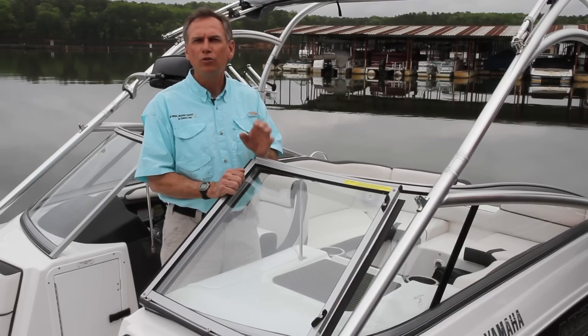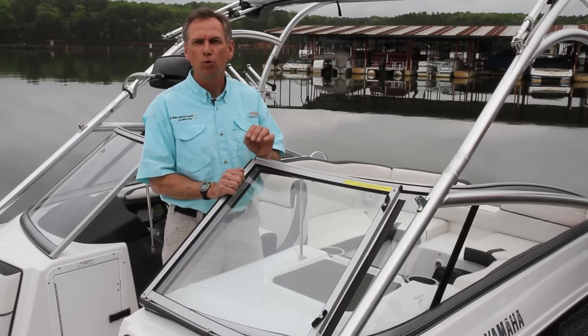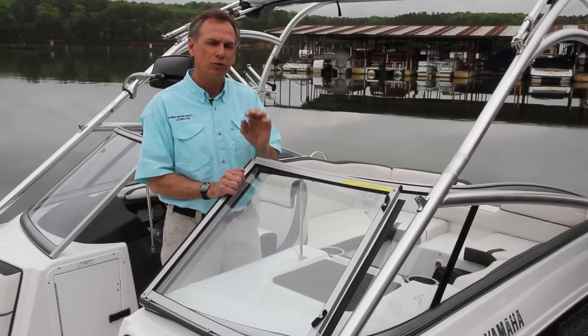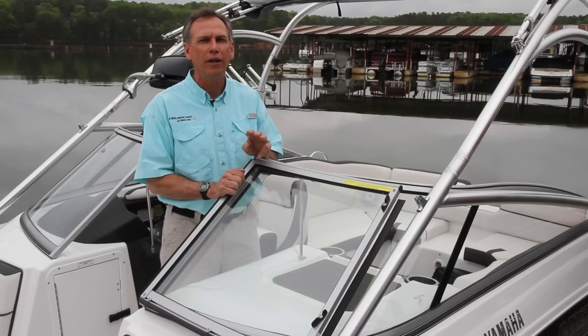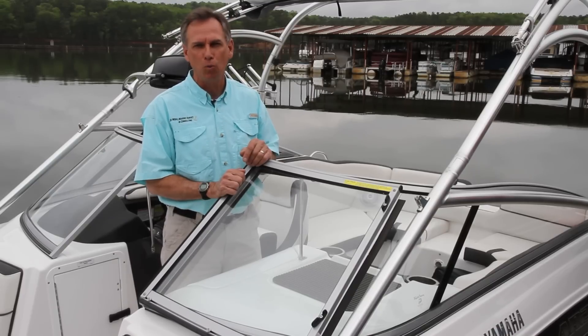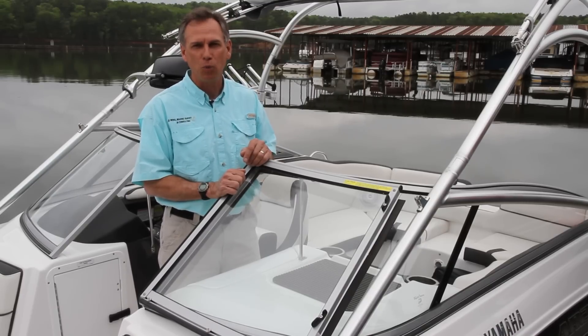Number three, use the throttle as little as possible. You want to go as slow as possible while still maintaining control. All you need to do is those three little things and you'll have a much better time on the water. I'm Captain John Wenz.